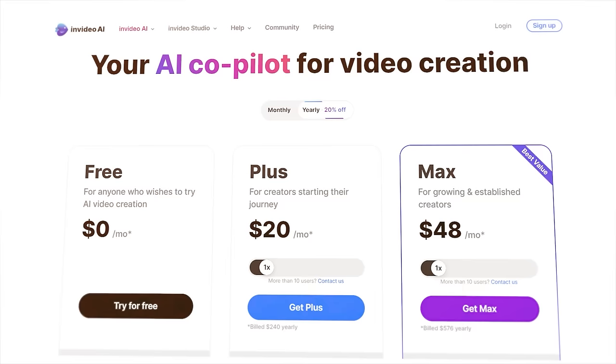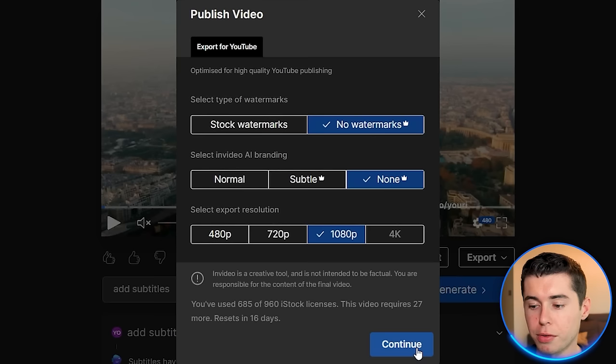I'm now happy with the video I've generated. It is time to download the video. In order to export it, you need to click export and then click export video. InVideo AI is free to use; however, if you're more serious about the videos you want to make, I do recommend getting a paid plan, which starts as low as just $20 a month, so that you can download your videos without any watermarks and in the highest quality possible. That's exactly what I do myself.